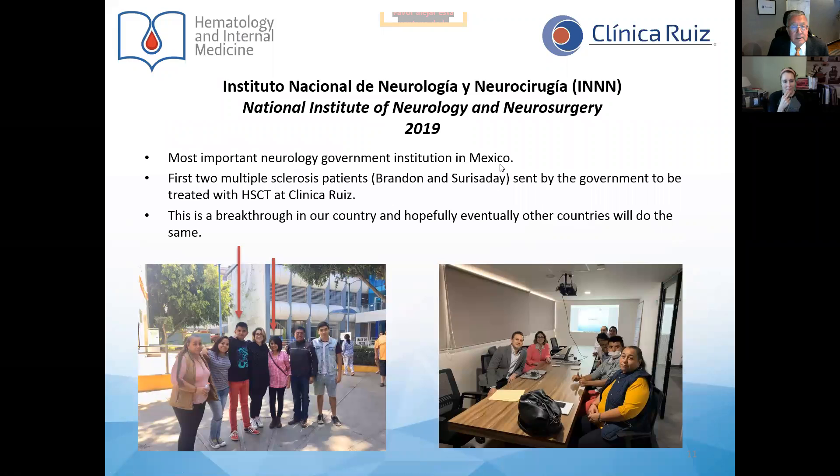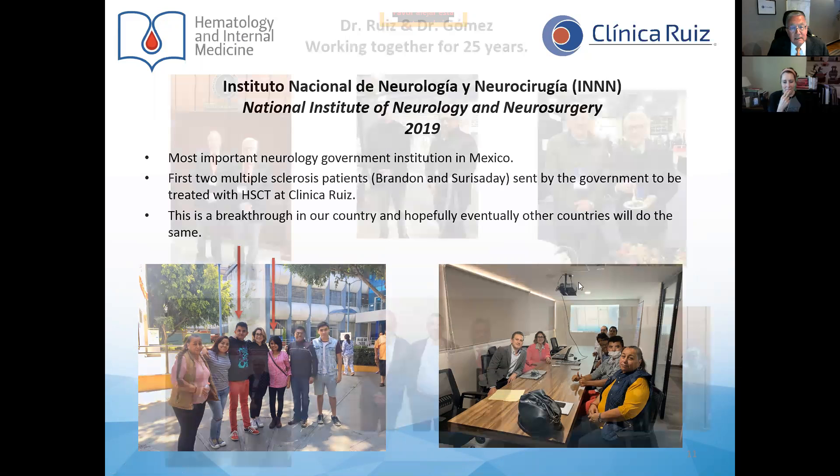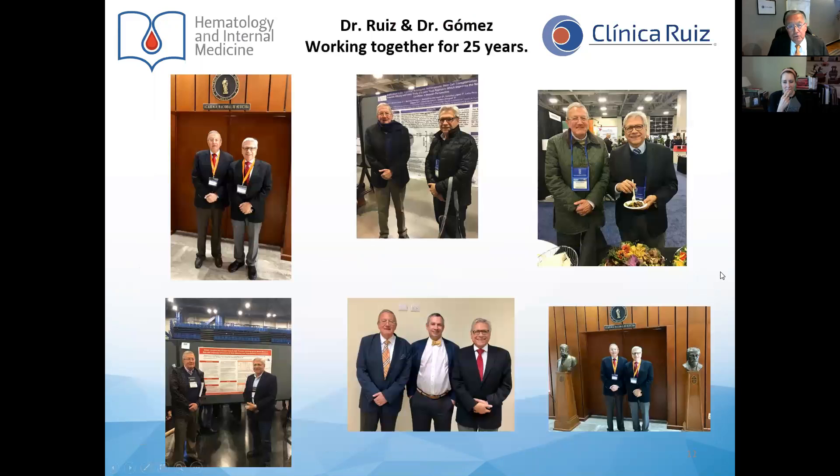Very recently, we started a collaborative program with the National Institute of Neurology and Neurosurgery, a government institution, which is now sending patients to be treated at Clinical Ruiz. These are the first two patients we grafted, both with HSCT. We are proud to be part of the places where the government can send selected patients. In addition to grafting patients, both Dr. Gómez Almaguer and myself are very interested in participating in academic activities.